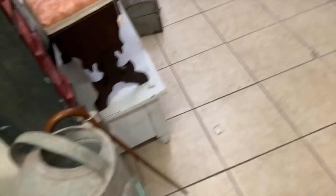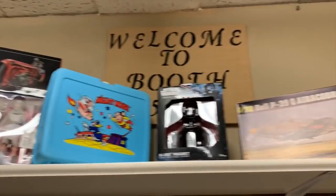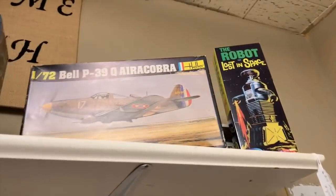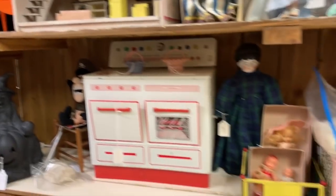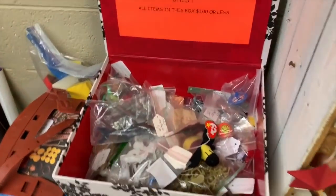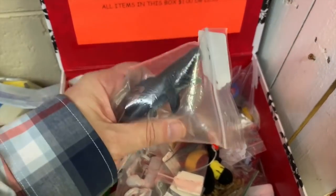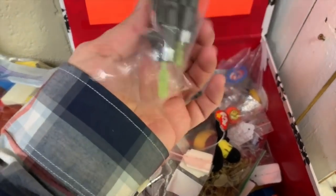Okay, what we got over here - oh, there's a race speeder bike and a Lost in Space robot lunchbox. That's pretty cool. Some girl toys over there - little dollhouses. Let's see what's in here. Jaws shark stuff and some army men.